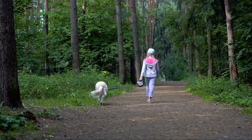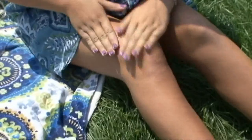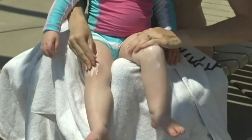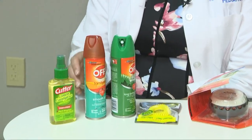When you're going into the woods, cover up exposed skin with clothing and make sure to use an insect repellent containing DEET. Most importantly, do a tick check after you get back from a trip in the woods — look behind your knees, under your arms, and on your scalp. If you do find a tick, carefully remove it with tweezers.